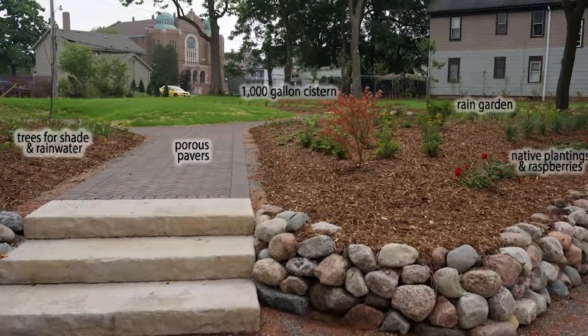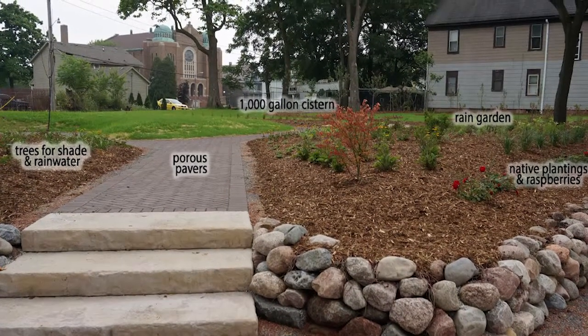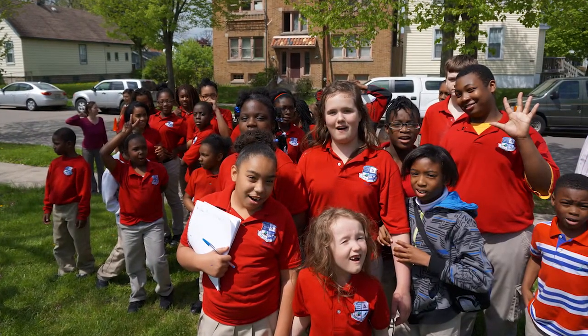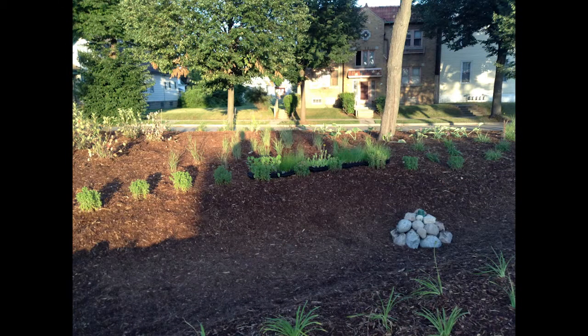Gillespie Park features a rain garden, porous pavers that collect rainwater, and a 1,000-gallon underground cistern. The park is already a field trip destination, with children from local schools coming to tour the site's sustainability features and green infrastructure.